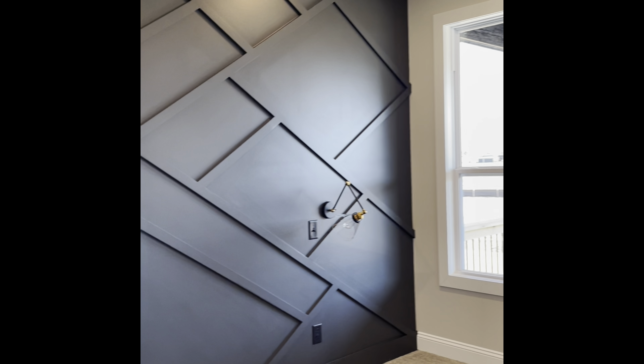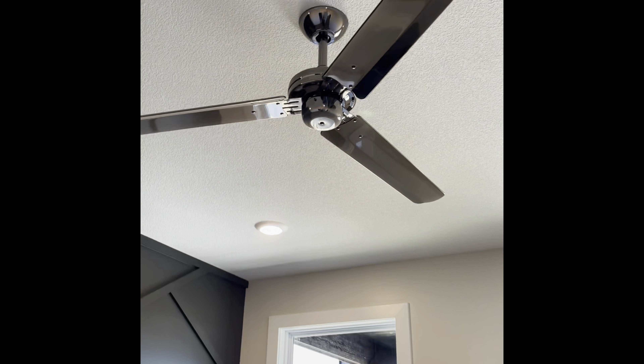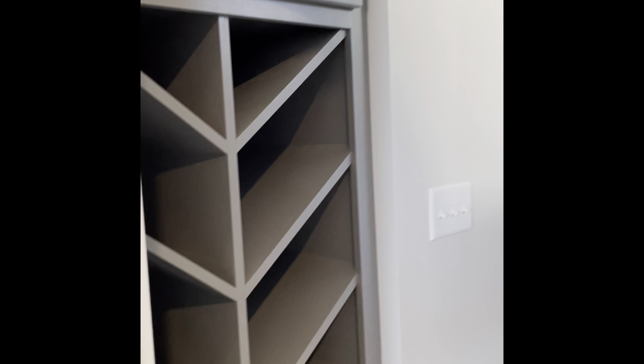Into the master bedroom we go, and this accent wall is to die for in my opinion. I get a lot of my inspiration from Pinterest, like everybody else. I am in love with this fan — it's called Gunmetal. Whether you like it or not, let me know in the comments below.